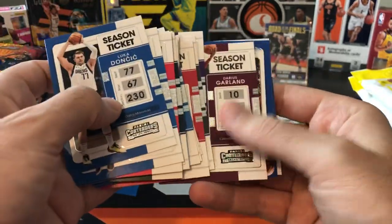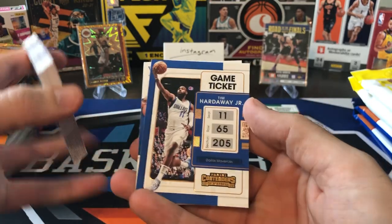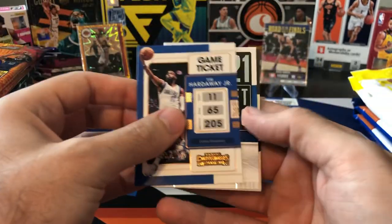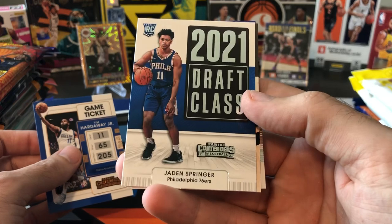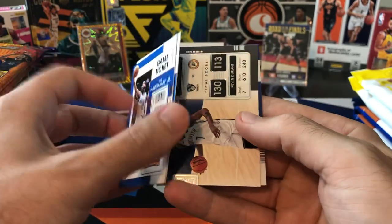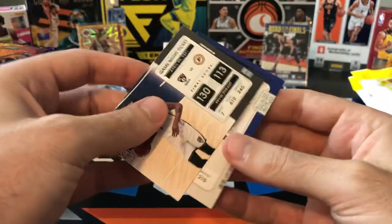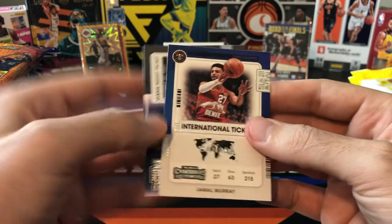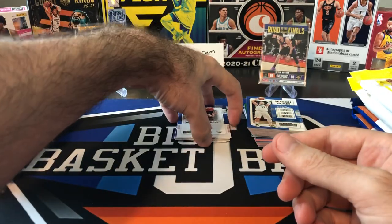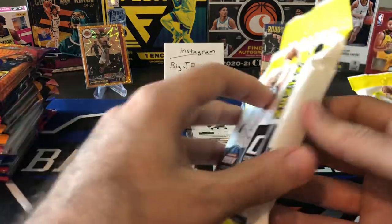Westbrook, Darius Garland. Here's a base parallel — this is the bronze, Tim Hardaway Jr. And then we got Jaden Springer, a guy I pull all the time. Draft Class. There is a KD Game Night Ticket and a Jamal Murray International Ticket. So nothing special out of Contenders — that's why I wanted to do that first, kind of get it out of the way. Let's go to Donruss now, where at least we'll get more base rookies.